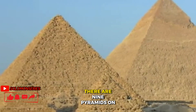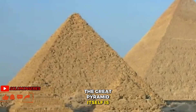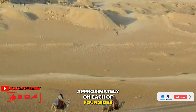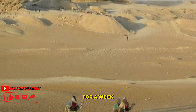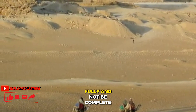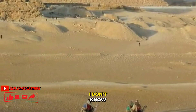What they fail to realize is there are nine pyramids on the Giza Plateau. The Great Pyramid itself is 756 feet approximately on each of four sides. It covers a 13-acre base. A person could go every day for a week and explore one pyramid fully and not be complete. How people can go for a couple of hours, I don't know.